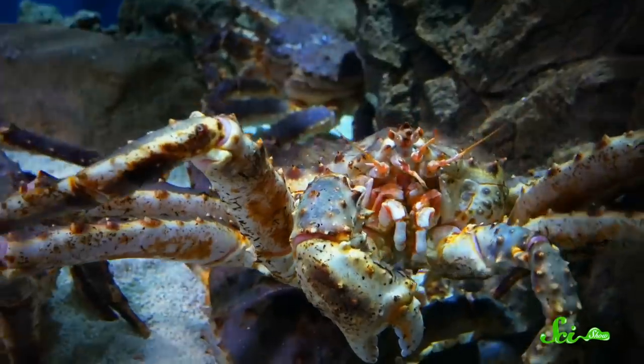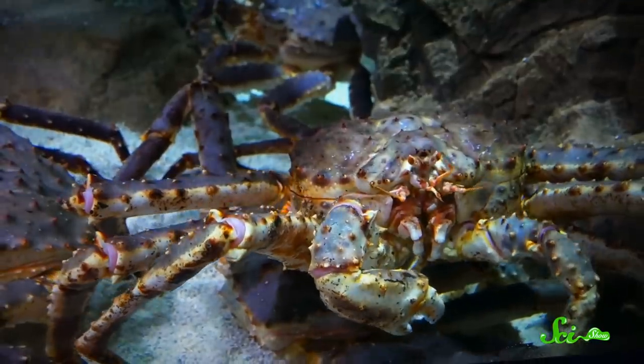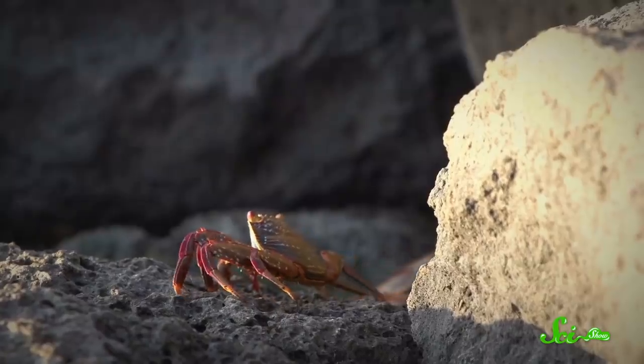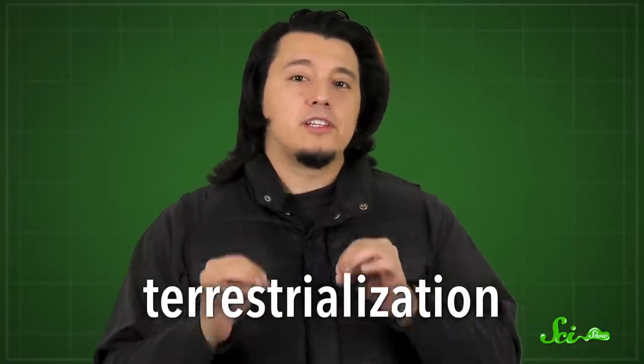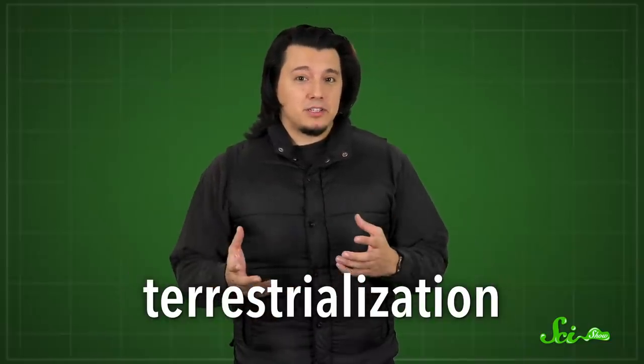When most of us think of crabs, we probably picture marine animals living in the ocean, eating fish and things — the life aquatic. But there are also quite a few crabs that have basically abandoned the water. We're talking land crabs, not just semi-aquatic beach crawlers, but crabs that spend most of their lives up here. And there are even some that live in trees. This process of a species evolving from living in water to living on land is called terrestrialization, and depending on how you count, it's happened at least five times in crustaceans as a whole.